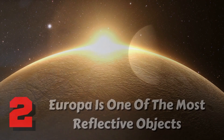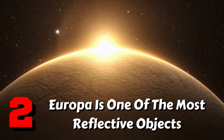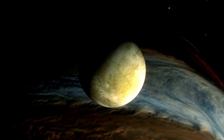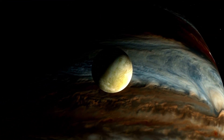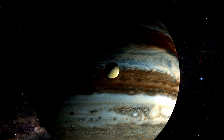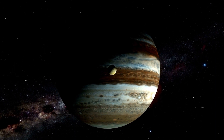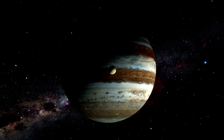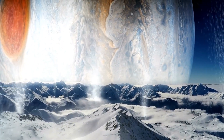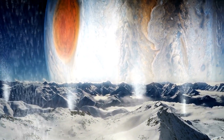Fact 2: Europa is one of the most reflective objects in the solar system. Europa is a moon covered in a thick ice crust, and its ice makes it very reflective — the small moon actually reflects the majority of the sunlight that strikes it. Europa is 5.5 times more reflective than Earth's moon. The term albedo refers to the amount of light an object reflects, measured on a scale of zero to one. An albedo of zero means all light is absorbed; an albedo of one means all light is reflected. Europa has one of the highest albedos in the solar system at 0.64.